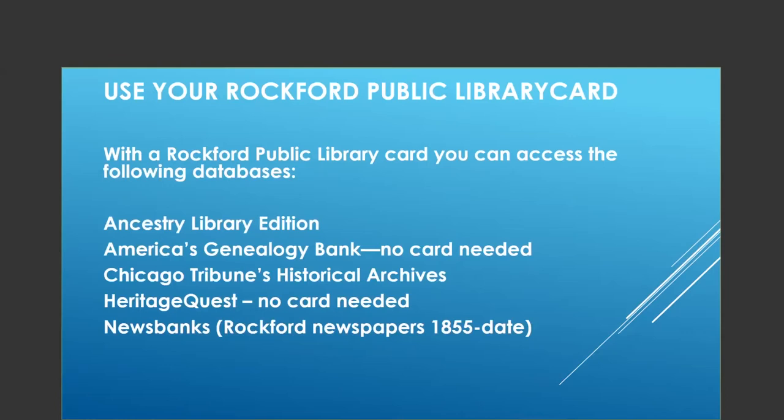We actually have microfilm for Rockford newspapers all the way back to 1840. If you need that information, you'll probably have to wait until we're open again because that's on microfilm, but I wanted to make sure you knew we had it.